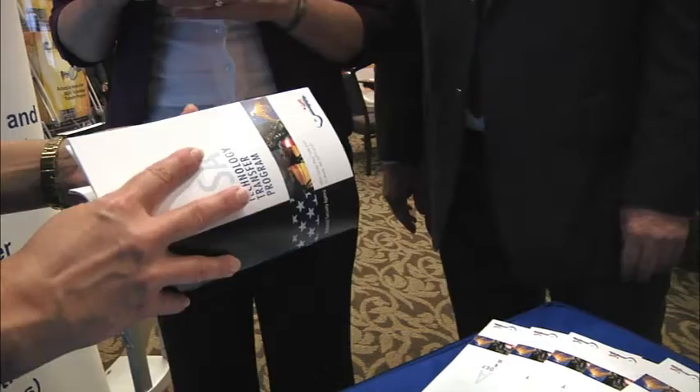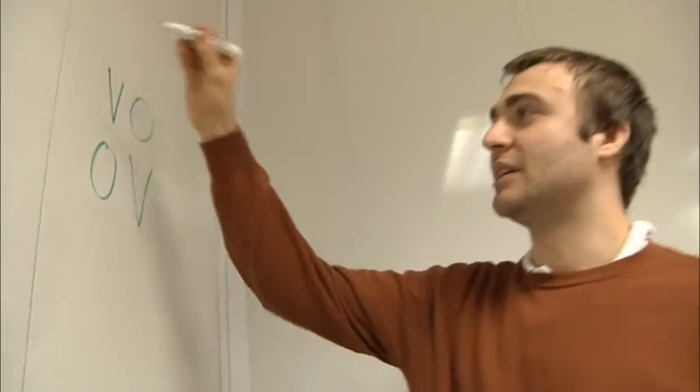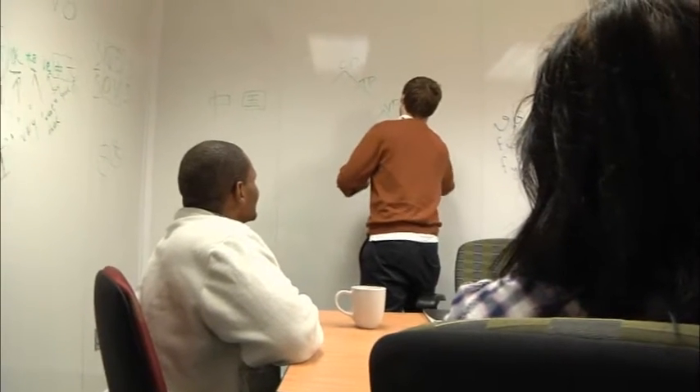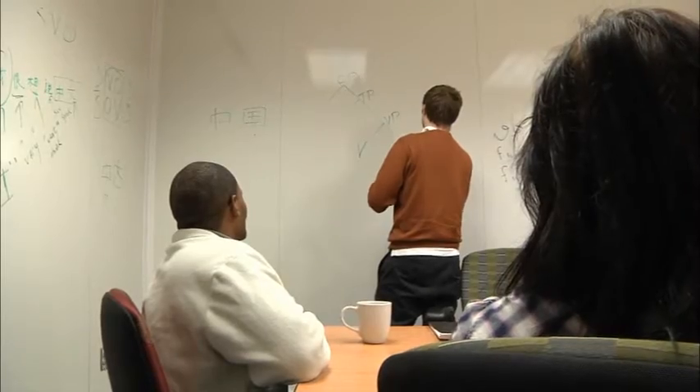Once an inventor has a patented technology or a patent application pending, we engage with the inventor and try to determine what they have in support of their patent — whether that be a paper, a demo, or source code — so that we can take what they have, find an appropriate partner for commercialization, and then at times put the inventor together with the external stakeholder. The inventor ultimately helps us work out an agreement to license their technologies.